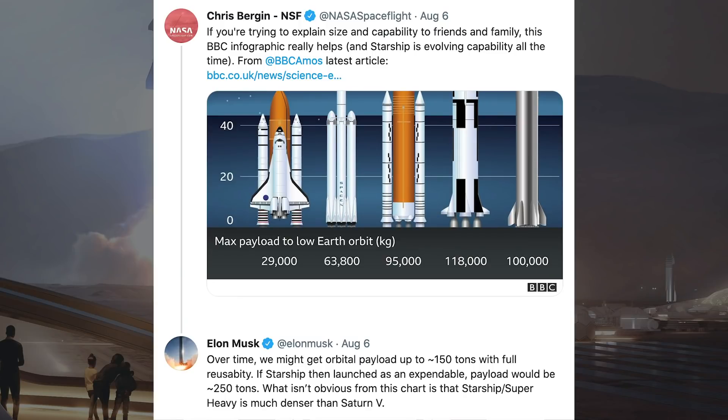Chris Bergin posted a tweet saying, if you're trying to explain size and capability to friends and family, this BBC infographic really helps and Starship is evolving capability all the time. Elon Musk responded and said, over time we might get orbital payload up to approximately 150 tons with full reusability. If Starship then launched as an expendable, payload would be approximately 250 tons.